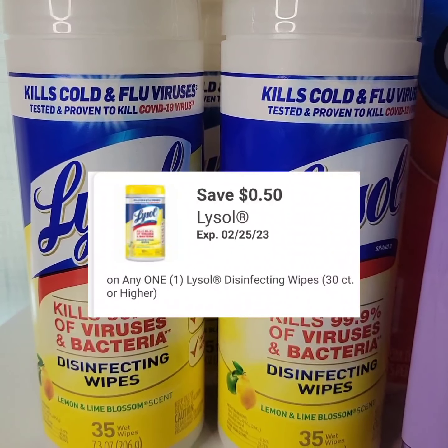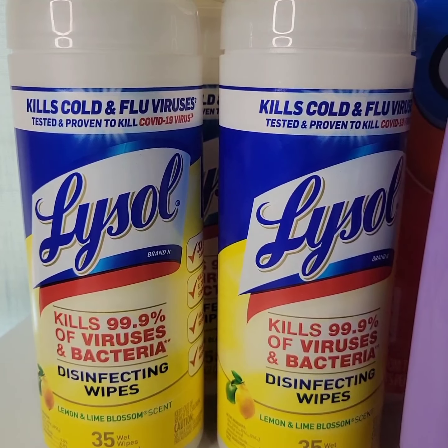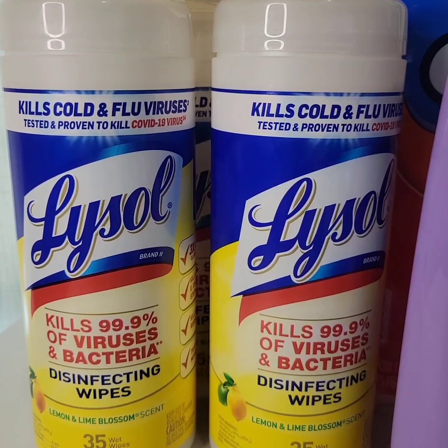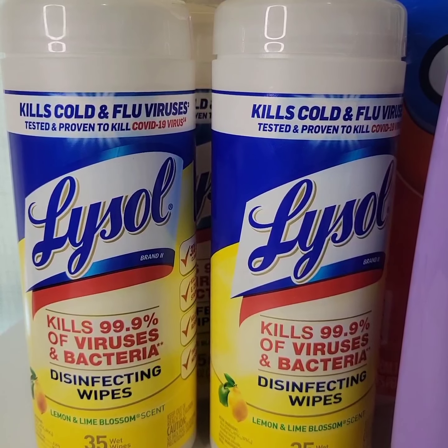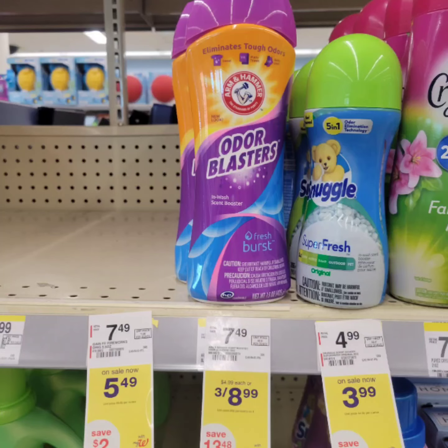Lysol disinfecting wipes, 35 count, are on clearance for $2.29. There's a $0.50 digital coupon for one. I'm purchasing five of them and using two $1 paper coupons when you purchase two, which will apply to four canisters. There's also an ibotta rebate of $0.75 back, limit of five. It brings the final cost down to $1.04 each before tax.